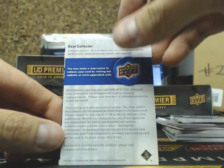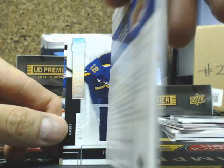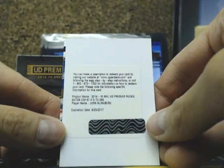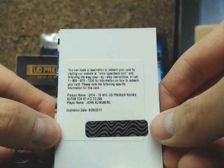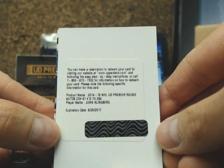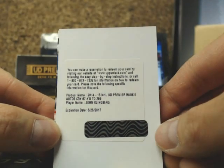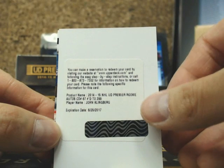And our next one is a redemption. This one is a UD Premier Rookie Auto number 2 of 299 — John Klingberg, going out to the Dallas Stars. That's going out to Corey G-Money.